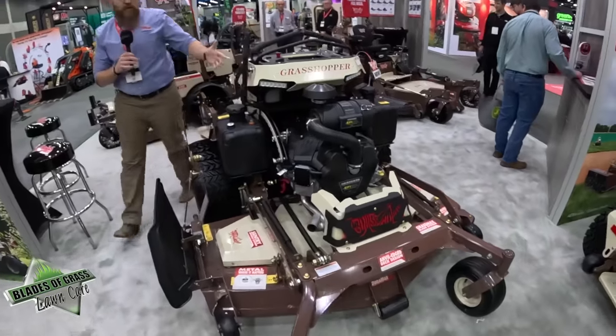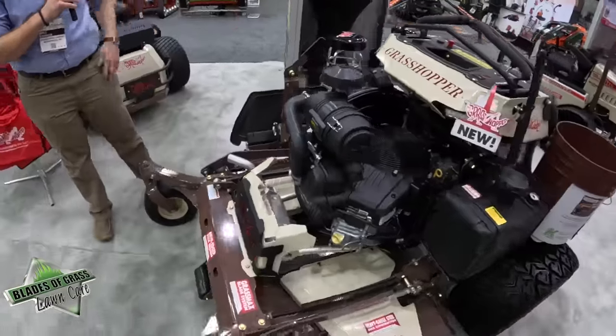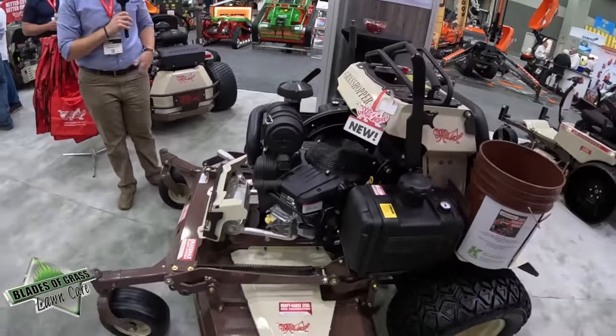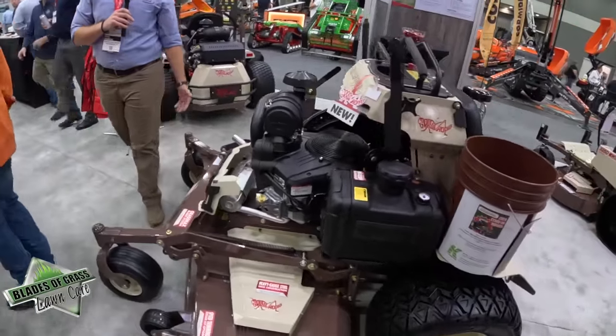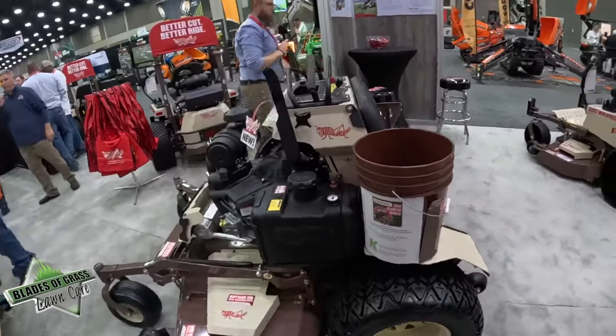Another great feature is the T-Drive transmission — that's one of our exclusive transmissions that we've got in other mowers as well. It's very efficient, with lots of hours on the oil changes and great power delivery. That's what we've got in the stand-on series.